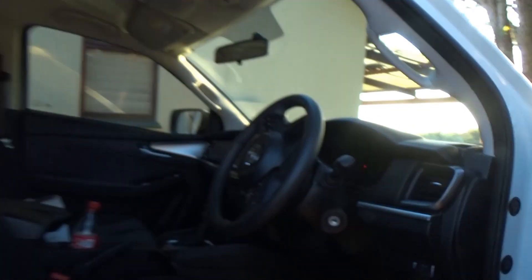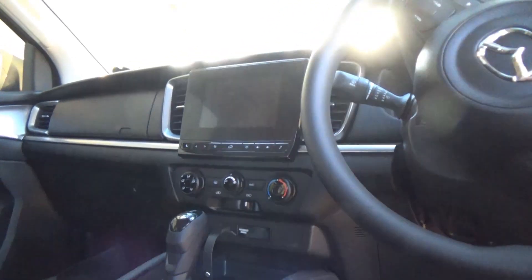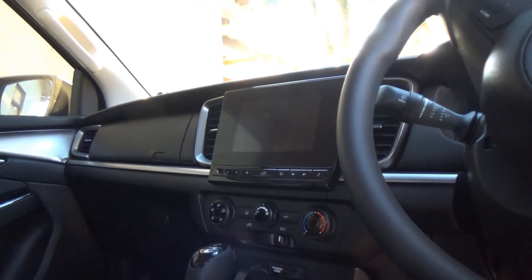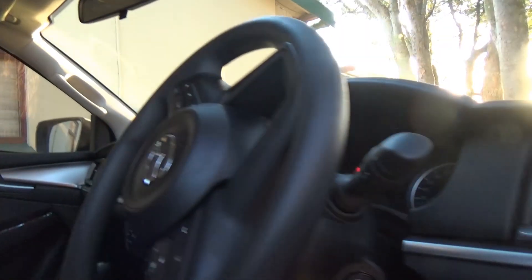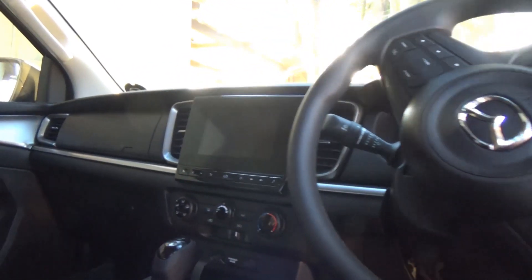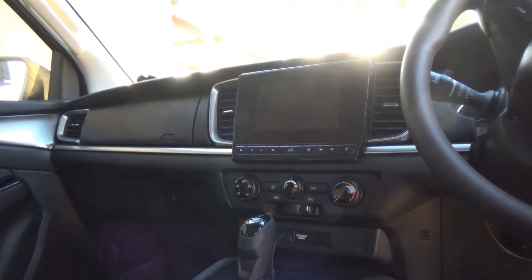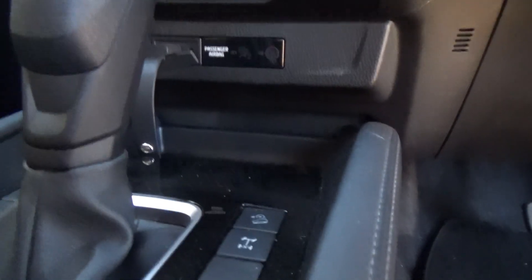The driver's position is a really nice place to be. Very clean, crisp buttons and dials — feel very, very well made. This feels like a truck that's going to last 10, 15, 20 years easily. It is one of the most well-made cabins I've seen in a while. Not the most technically advanced, but this is not the top of the range model. You've got your rear diff and your hill descent, which comes in handy.